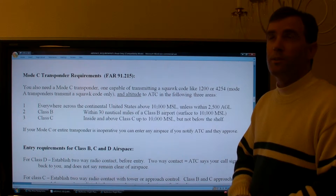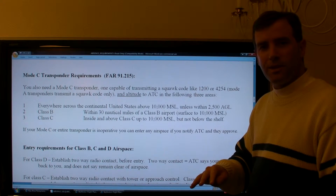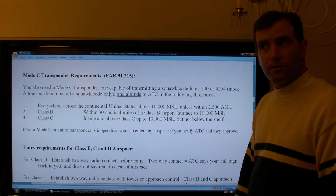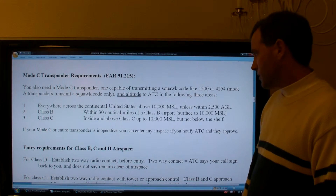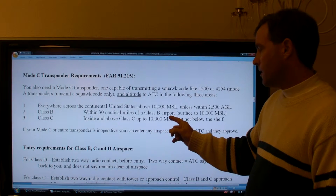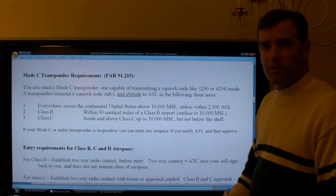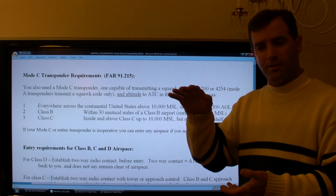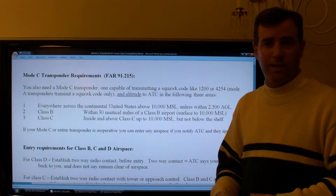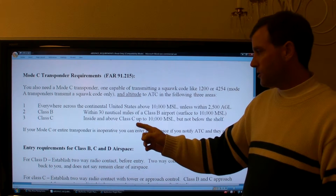The 'unless within 2,500 feet AGL' exception allows you to fly over mountain ranges — for example, flying from San Francisco to Reno you don't have to zigzag through mountain canyons to stay below 10,000 feet MSL. If you just clear the mountain peaks by a couple thousand feet you're still legal without a Mode C transponder. You also need a Mode C within 30 nautical miles of the primary airport of a Class Bravo airspace from the surface up to 10,000 feet.